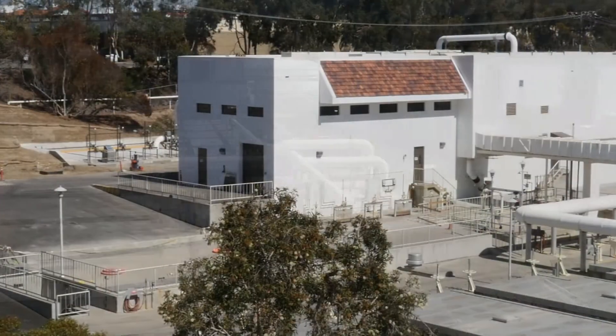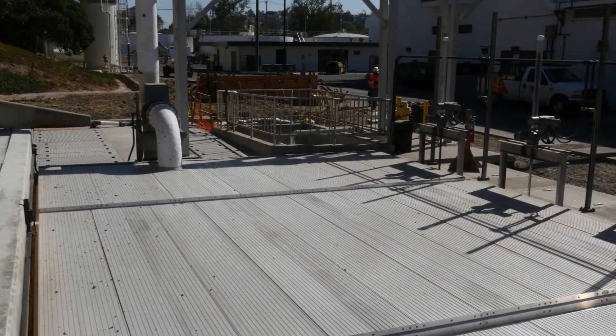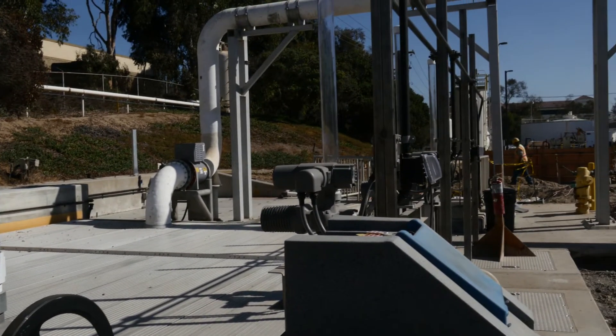In 2012, EWA had the opportunity to inspect their main influent junction box, a structure vital to the operation of the plant. General Manager Kevin Hardy explains.